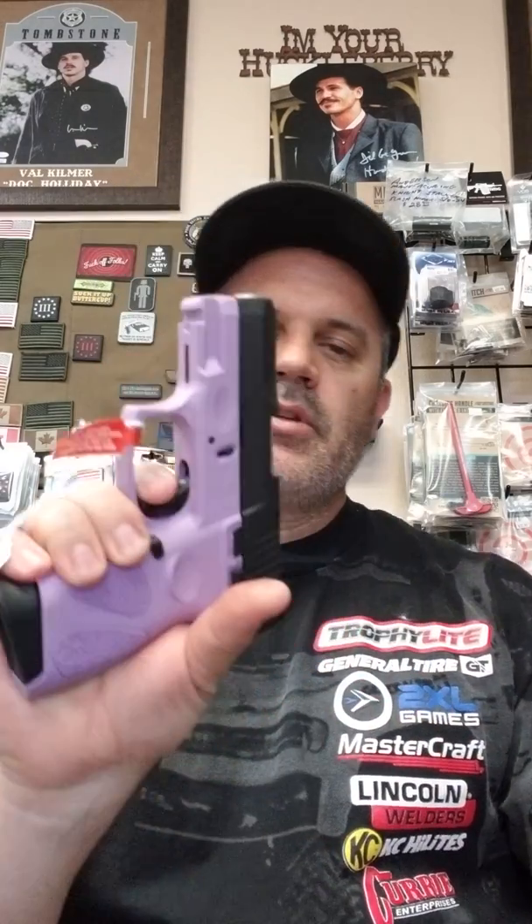This firearm has a long first trigger pull — a lot of play there. That's one downfall in my opinion, and everybody has opinions, so some people might like it, some people might not. That first initial pull is a little long.